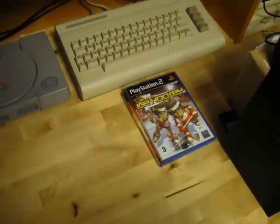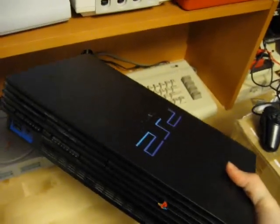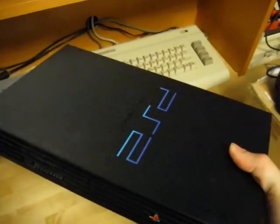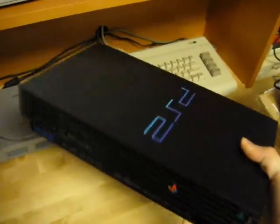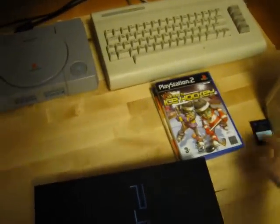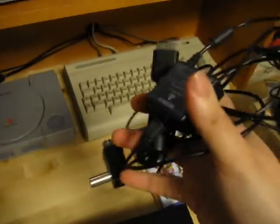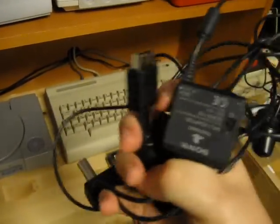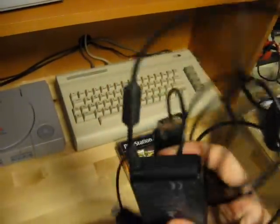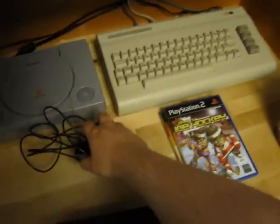From another seller at the flea market I picked up a PlayStation 2 console — the fat one. It came with an official 8 meg memory card and an RF cable, which is somewhat unusual. It's usually a composite cable, but this one came with an RF cable.